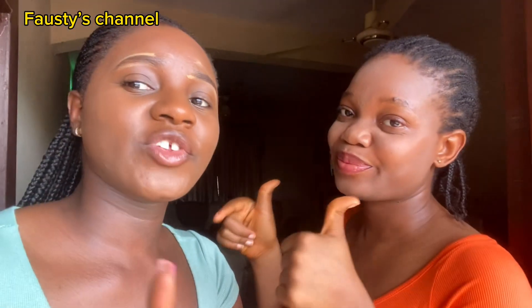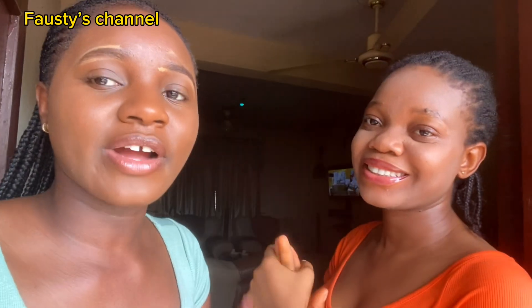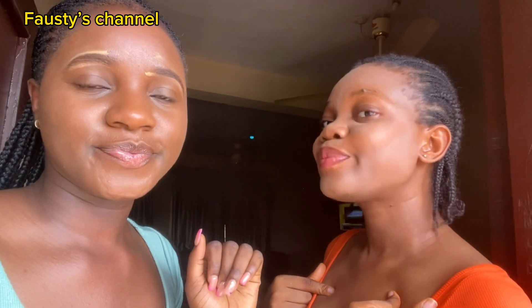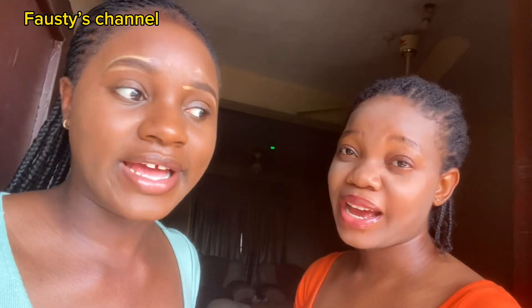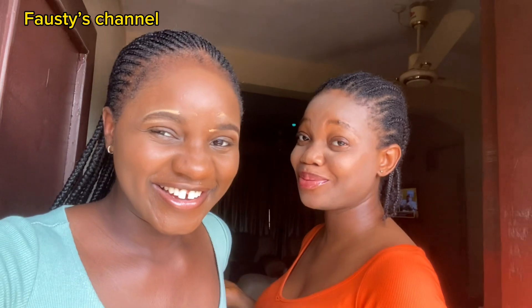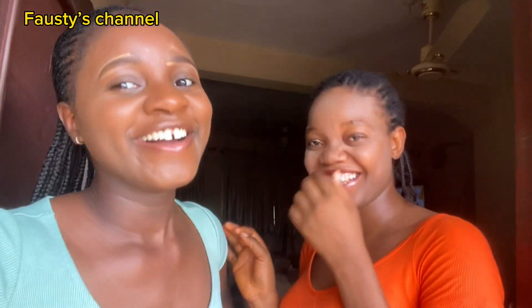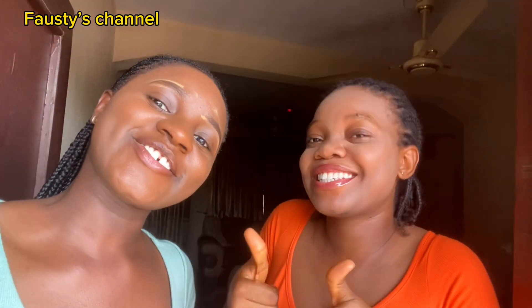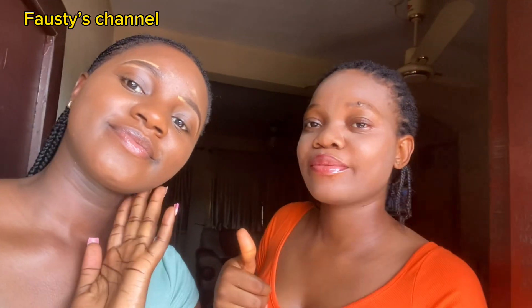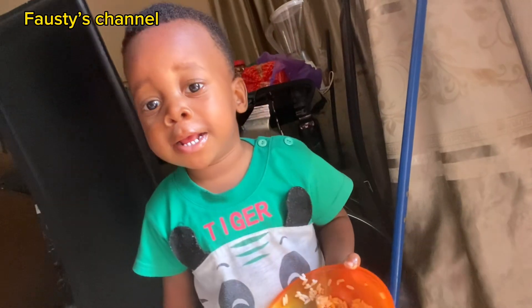The next video you're going to see of us is a video of her doing my makeup and me doing her makeup — so anticipate that one! It's going to be different and it's going to look better, I guess. All right guys, next one — stay tuned, subscribe, like, comment. Bye bye!